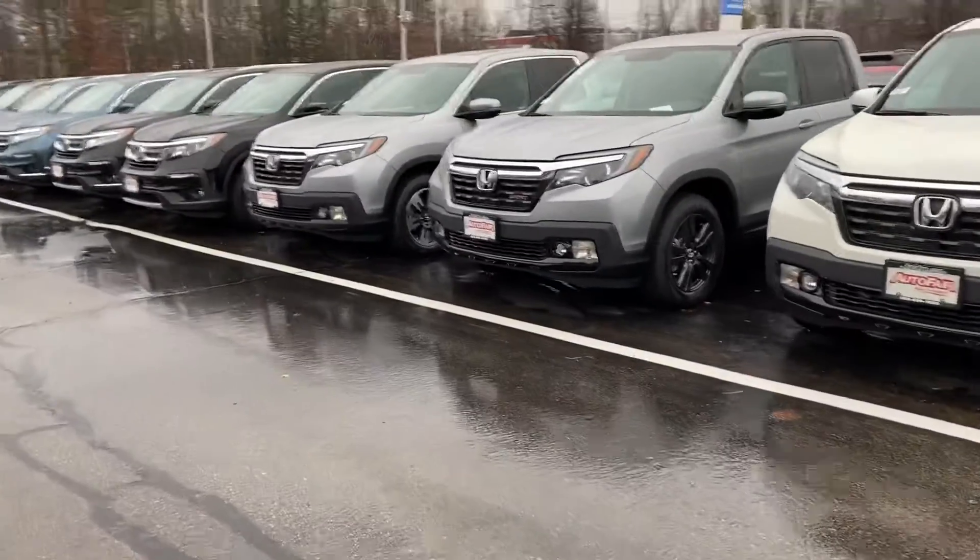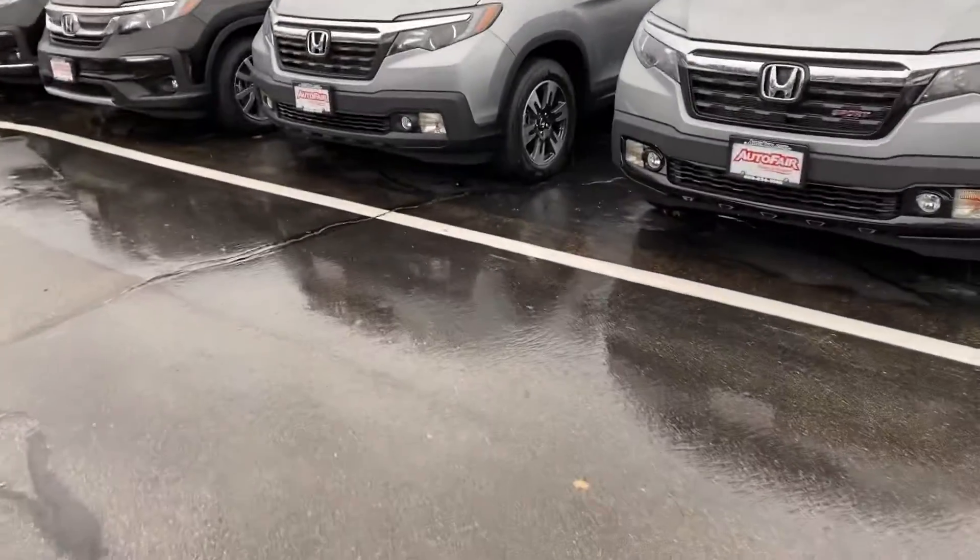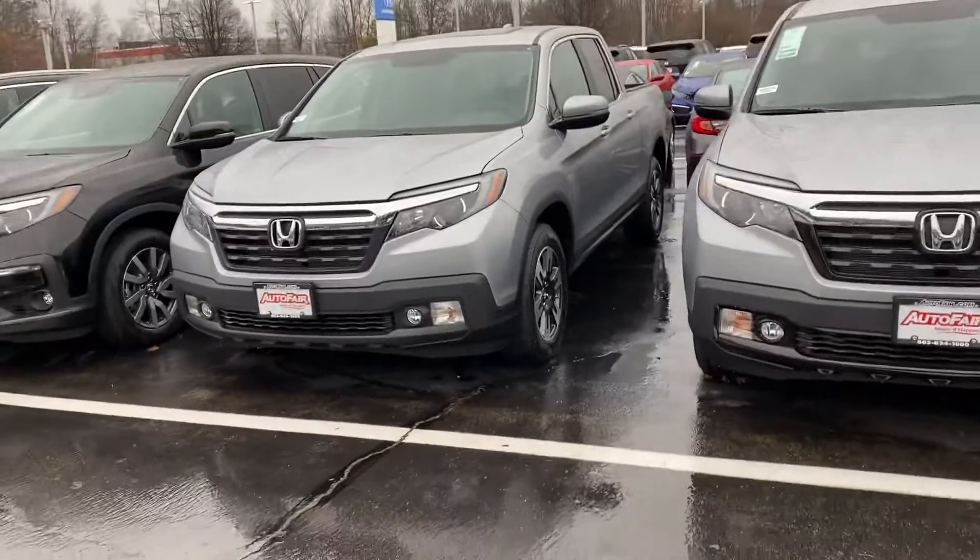Hello, Lucia. This is Debbie from Outerfair Honda. How are you today? This is the RTL Ridgeline that you've inquired about via the website. This is in the Luna Silver.